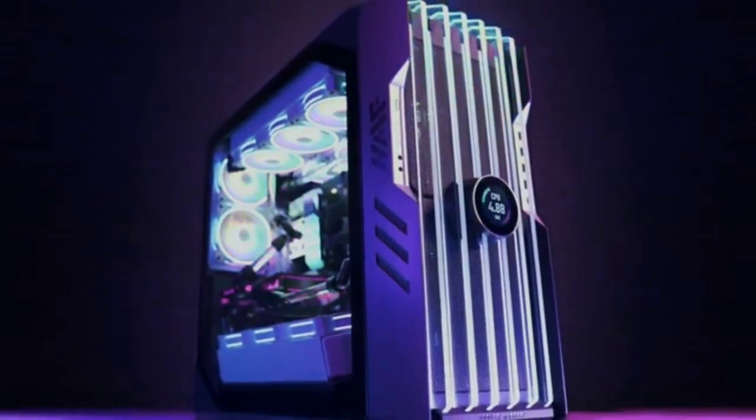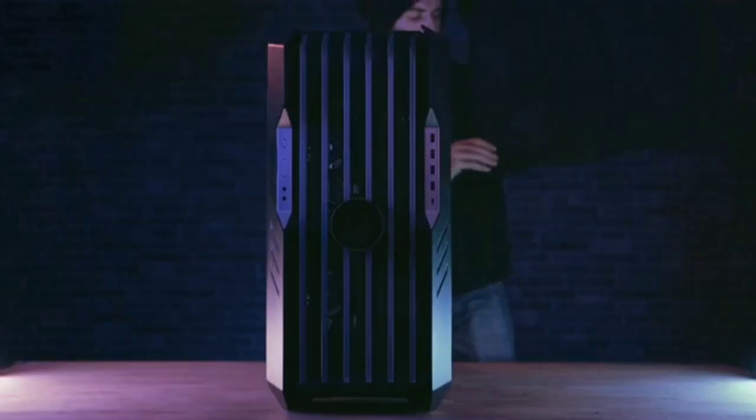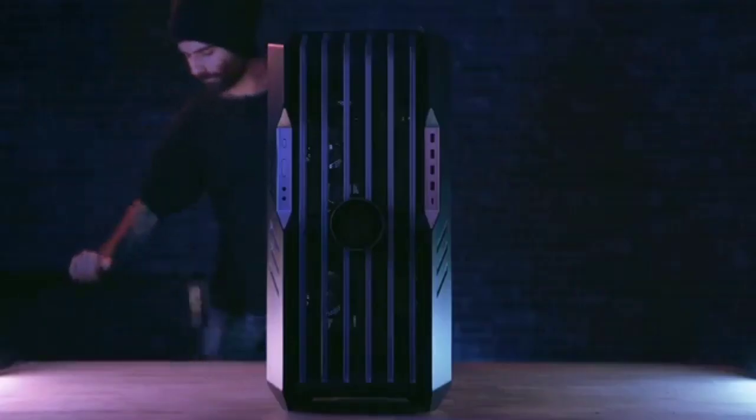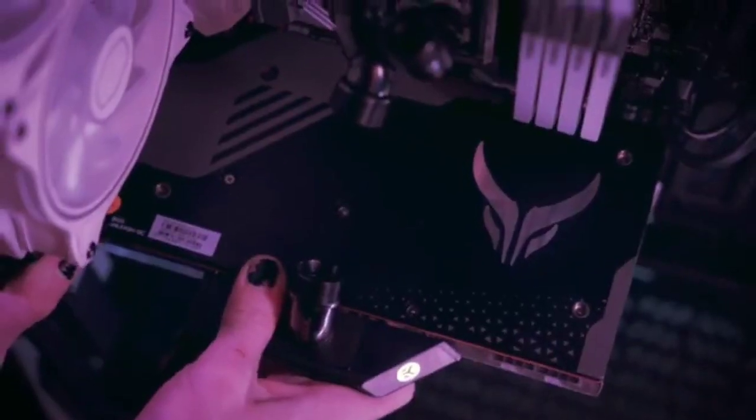The only downsides of the HAF 700 Evo are its $500-plus price, the fact that it weighs over 50 pounds empty, and the dust filter being behind the front panel, which is difficult to remove. If you're after great looks and great performance with loads of room for high-end parts, Cooler Master's flagship HAF is hard to beat.